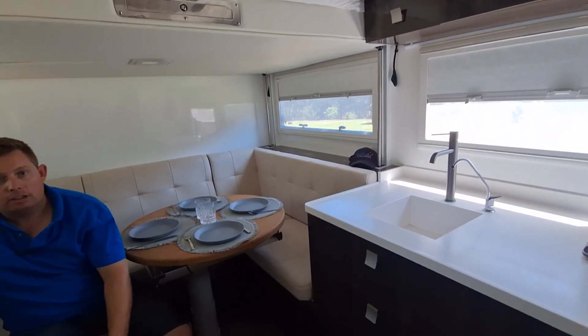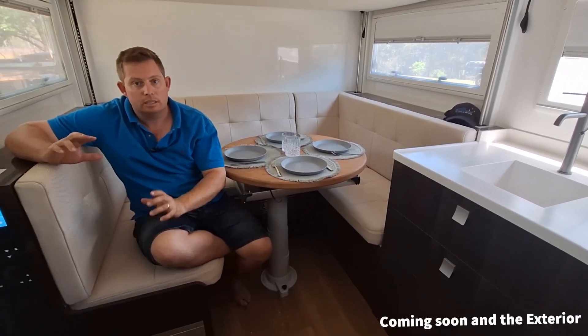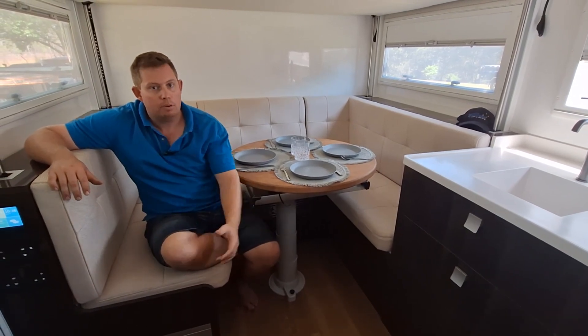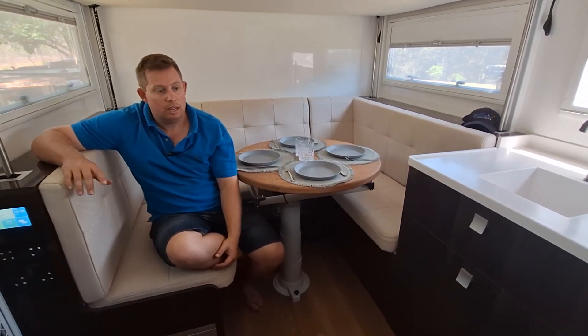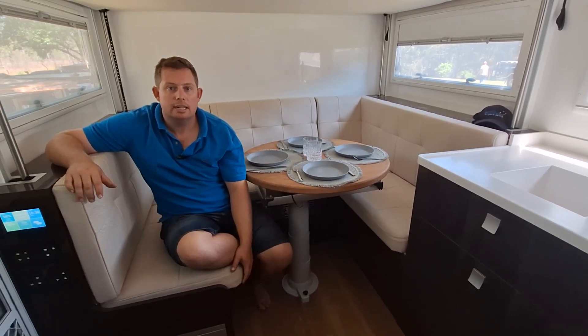For the full run through on the electrics, stay tuned — that'll be a separate video. We'll take you through the system because it's a pretty trick 48 volt system, and that's what allows us to run the whole camper off electric with no gas or diesel, including for water heating. But yeah, that's the rundown of the OTT.